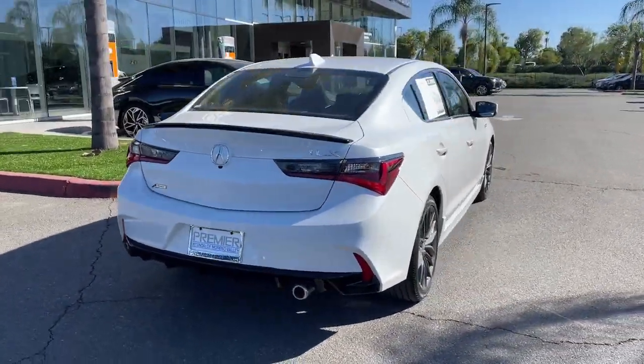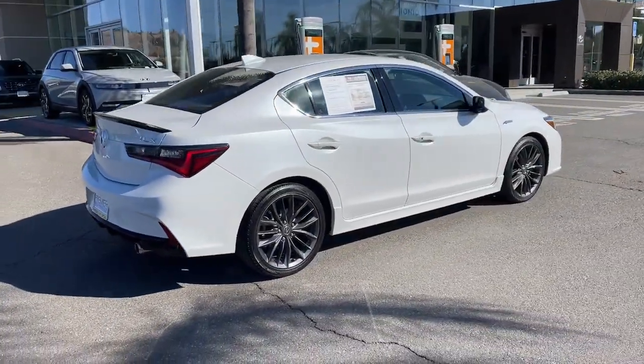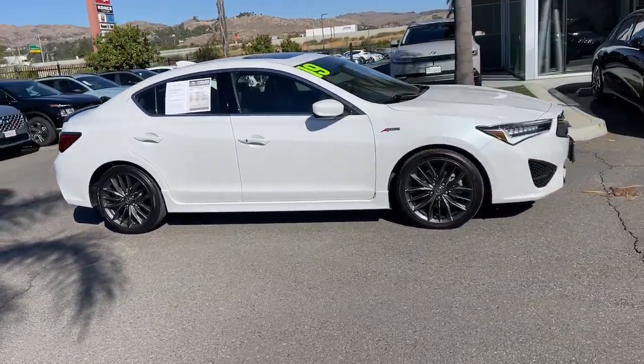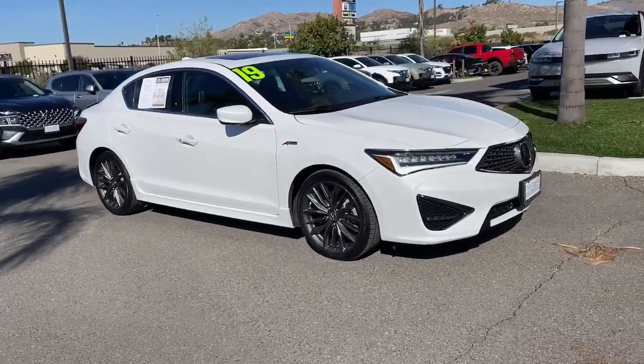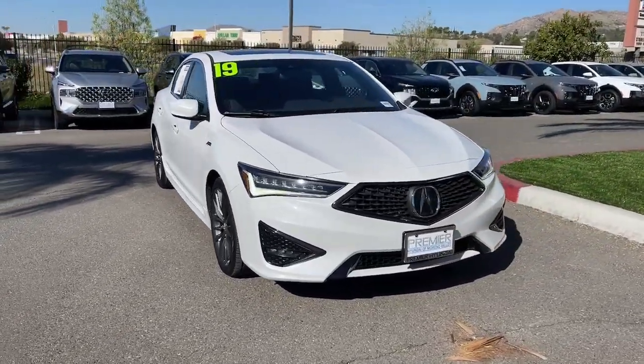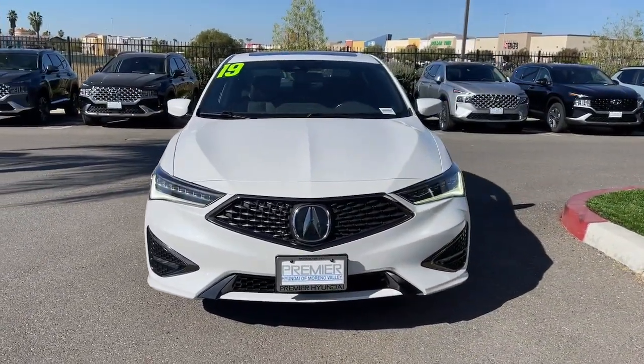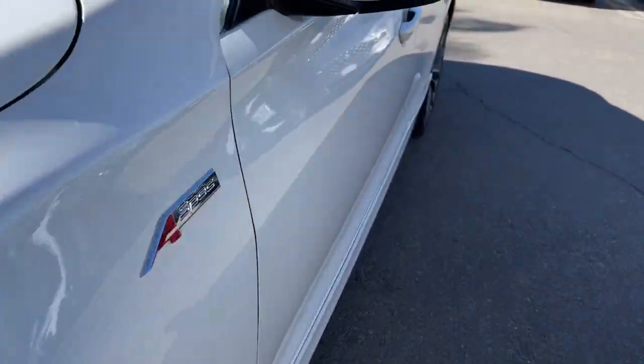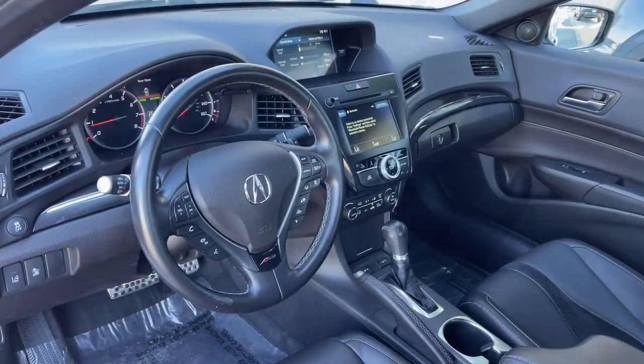These are just some of the great options this vehicle comes with: Apple CarPlay and Android Auto, navigation system, keyless entry, moonroof, power passenger seat, heated mirrors, fog lamps, satellite radio, lane keeping assist, and backup camera. Own the road — drive the ILX today.